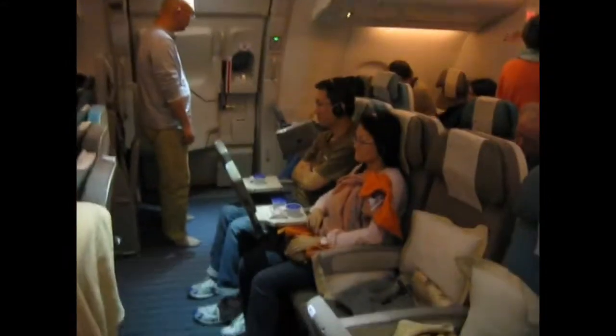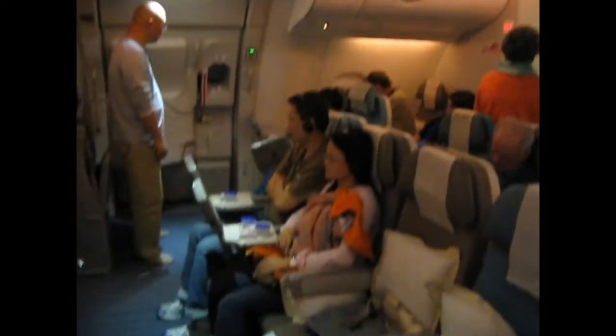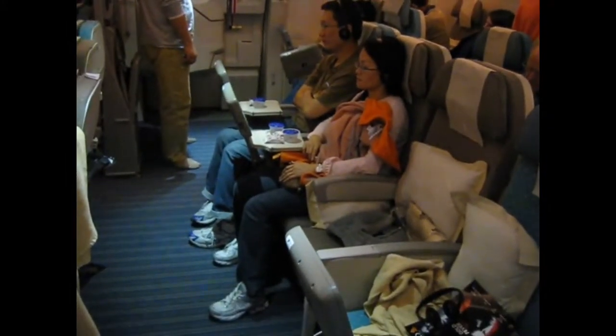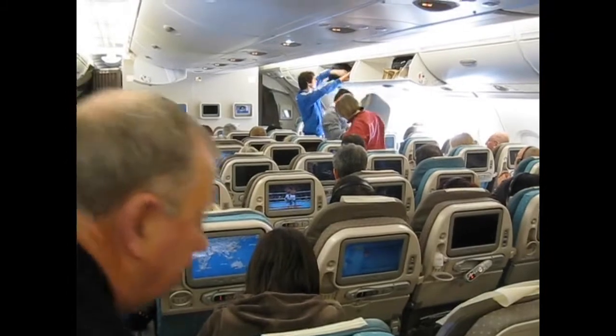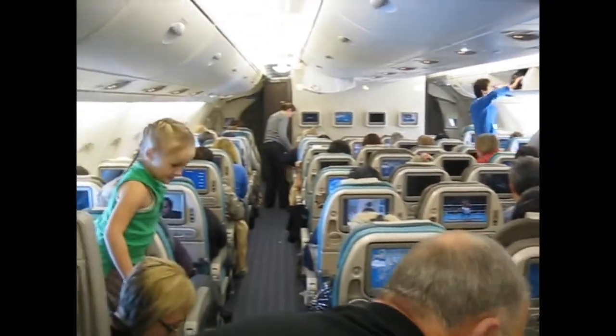I'm going to walk right there, park myself at the side of the door and take a look at the upper deck economy. Great legroom — this is row 80. Economy on the Singapore Airlines A380, pretty cool. There's a 2-4-2 seating configuration on the upper deck and a 3-4-3 below.